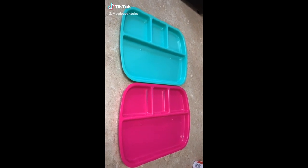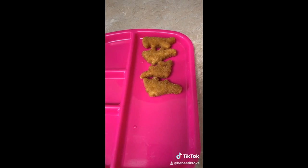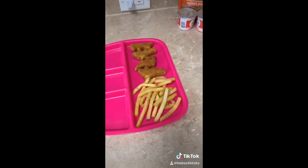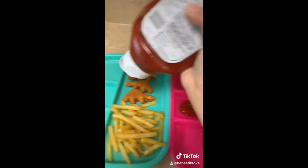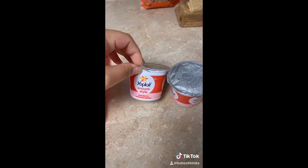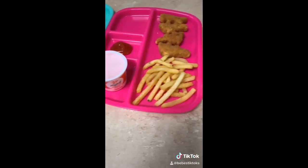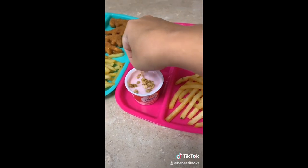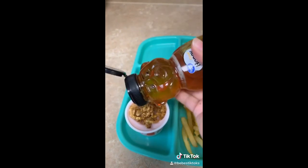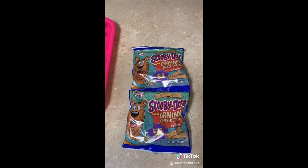Since most of you enjoyed the last lunch I did for my kids, here's a second one. First they're having some dino nuggets, and they're also going to have some french fries and some ketchup. A Yoke plate strawberry yogurt — they like granola and honey on their yogurt, so that's what I'm going to do right now — a little bit of honey, and then some Scooby Snacks.